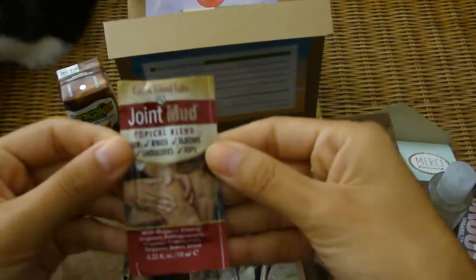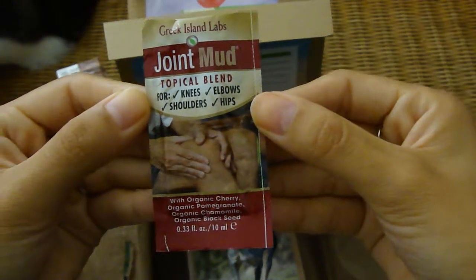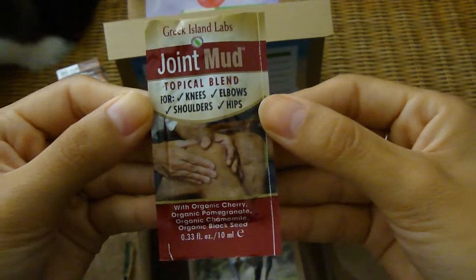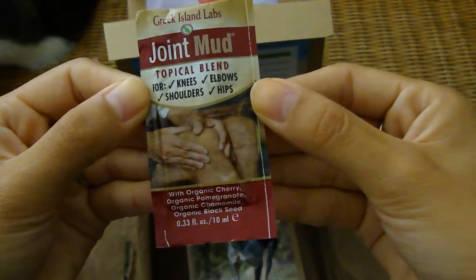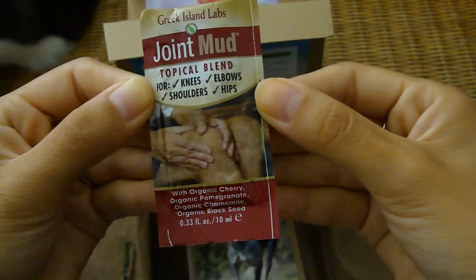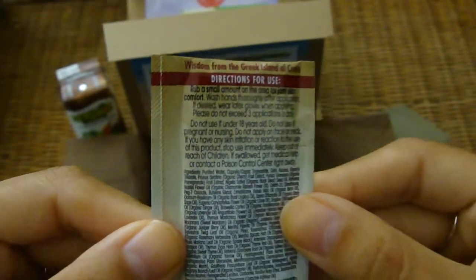And then we've got Joint Mud — a topical blend for knees, shoulders, elbows, and hips, with organic cherry, pomegranate, chamomile, and black seed. You just rub it around your joints to help soothe them. That's very interesting.